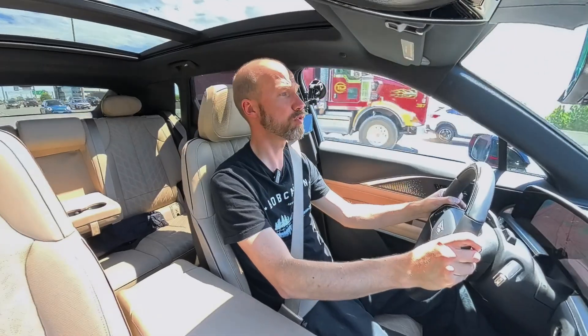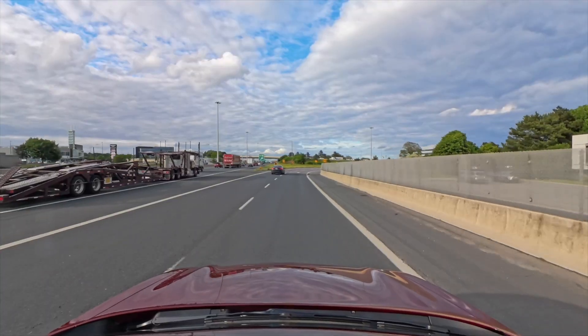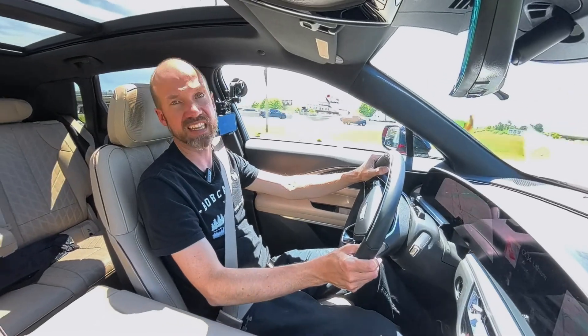This isn't Super Cruise related at all, but I do love the regenerative braking paddle. It's just nice being able to give it a little stab and slow down. I have a brake pedal that does the same thing, but I like gimmicks.